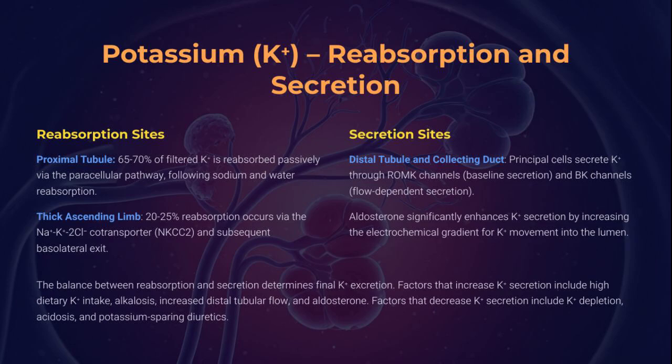Potassium is both reabsorbed and secreted — a dual fate. Most is reclaimed passively in the PCT and TAL. But secretion steals the show in the DCT and collecting duct via ROMK and BK channels. Aldosterone calls the shots here, orchestrating excretion. High intake, flow rate, and alkalosis enhance it. Acidosis and potassium-sparing diuretics inhibit it. It's a tightrope walk — one misstep, and arrhythmias ensue.